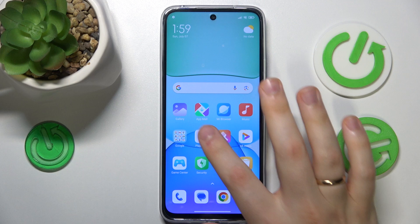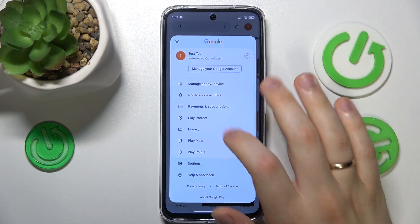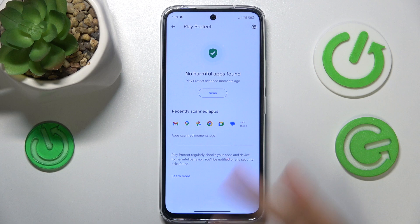you can go into the Google Play Store, tap at your profile picture, open the Play Protect and perform the Play Protect scan for harmful apps as well. If there will be any harmful apps that this tool will find, all that you gotta do is to uninstall the harmful apps from the list that it will provide you with, if there are any harmful apps.